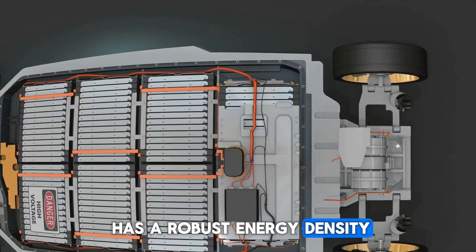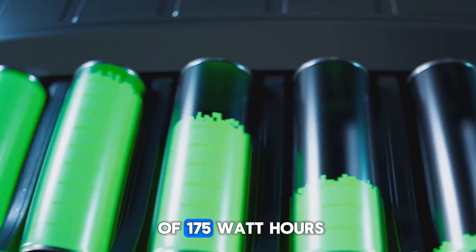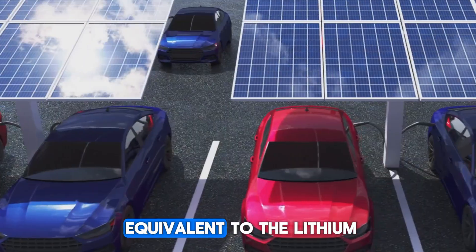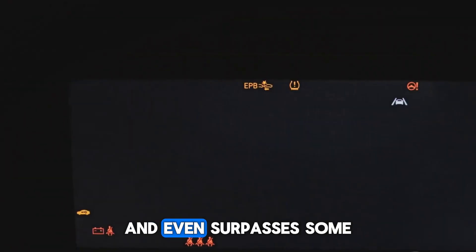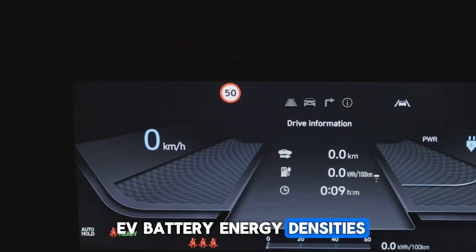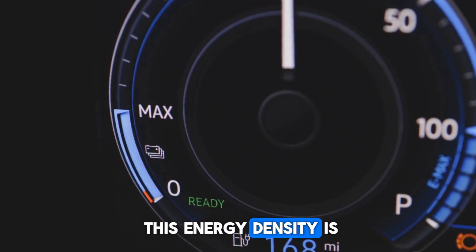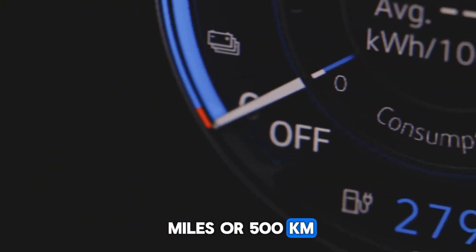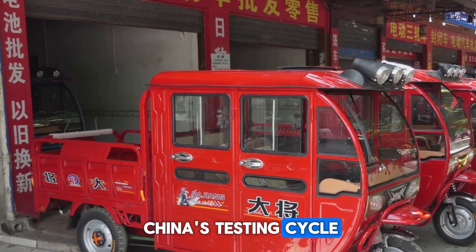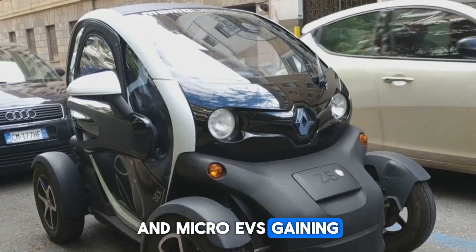Fact 1: The new battery has a robust energy density. The first production under the Nextra brand will feature a sodium-ion battery with an energy density of 175 watt-hours per kilogram. This is nearly equivalent to lithium iron phosphate (LFP) batteries popular in EVs, and even surpasses some, like the BMW i3 and the Geely Galaxy E5. This energy density is enough to deliver 124 miles (200 km) of range in a PHEV and up to 310 miles (500 km) in a pure EV, based on China's testing cycle.